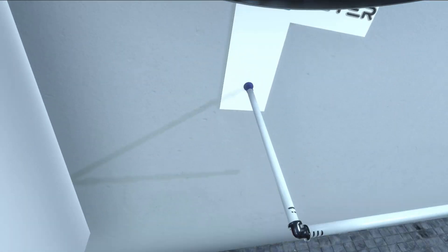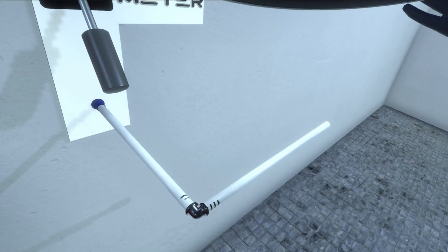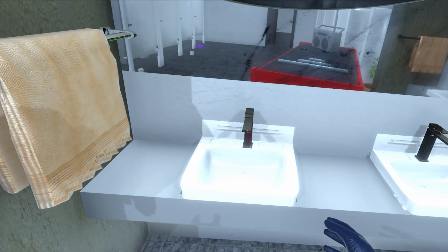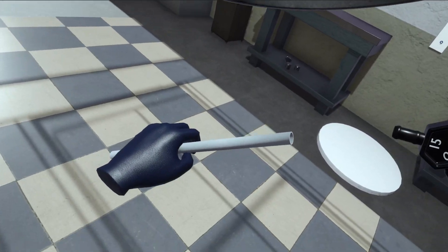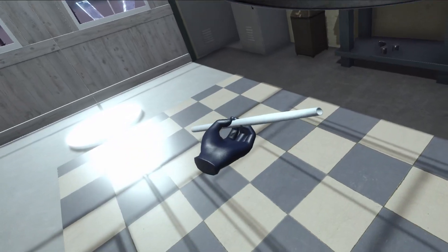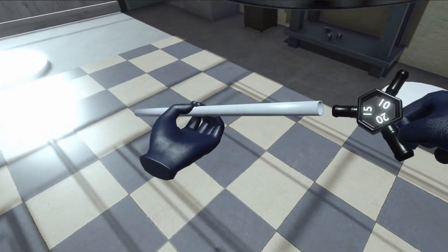Discover the simplicity and efficiency of the PEX connectors, designed to seamlessly join PEX pipes with precision. And with the PEX calibrator, restore the cylindrical shape of a cut pipe, ensuring a seamless and watertight connection.